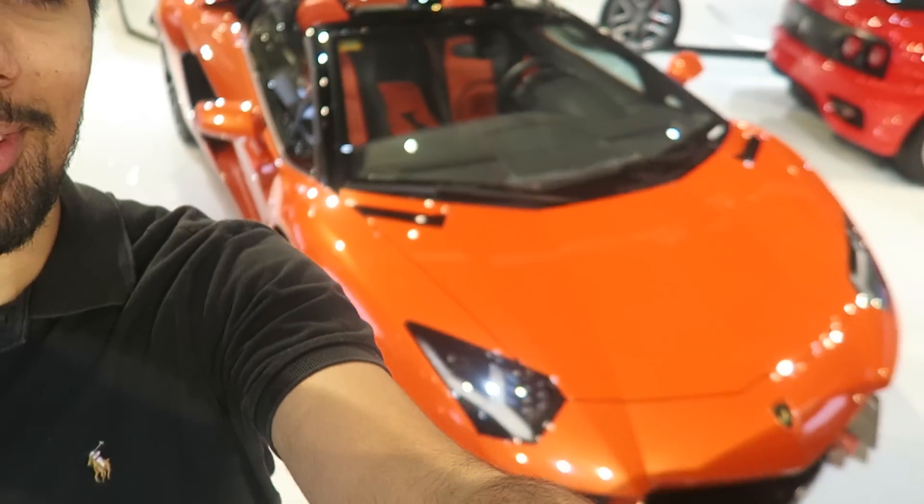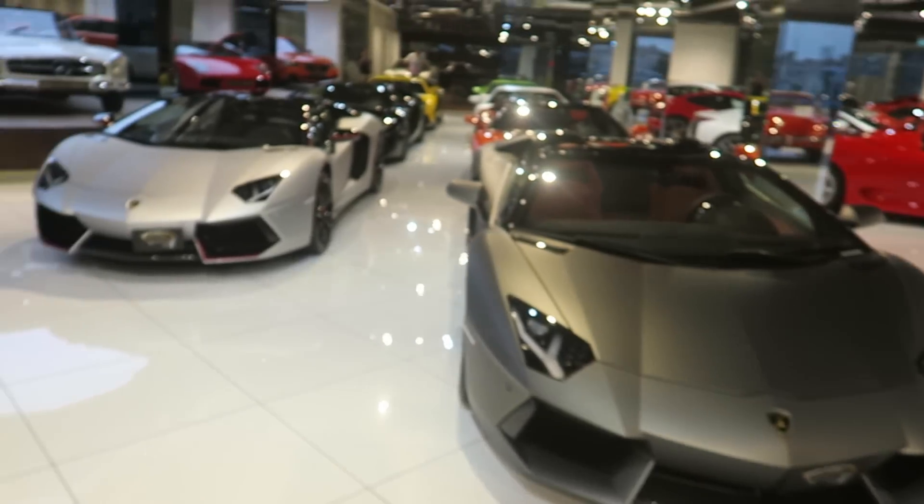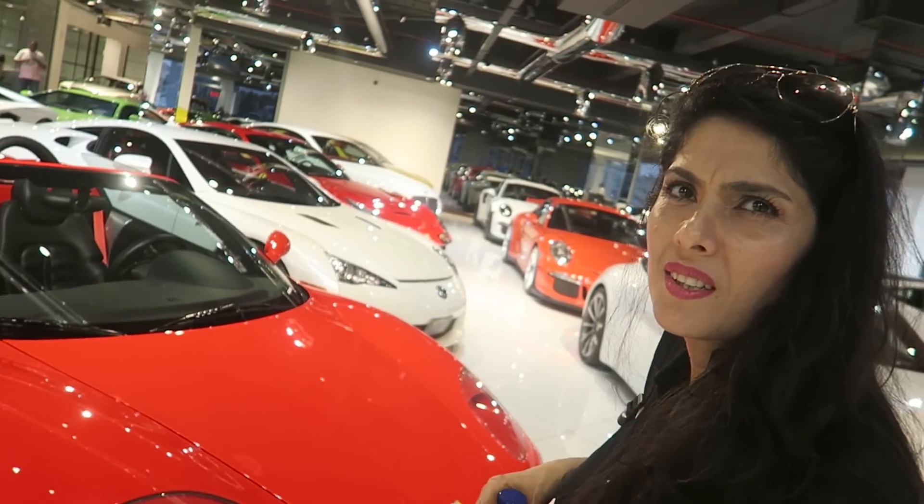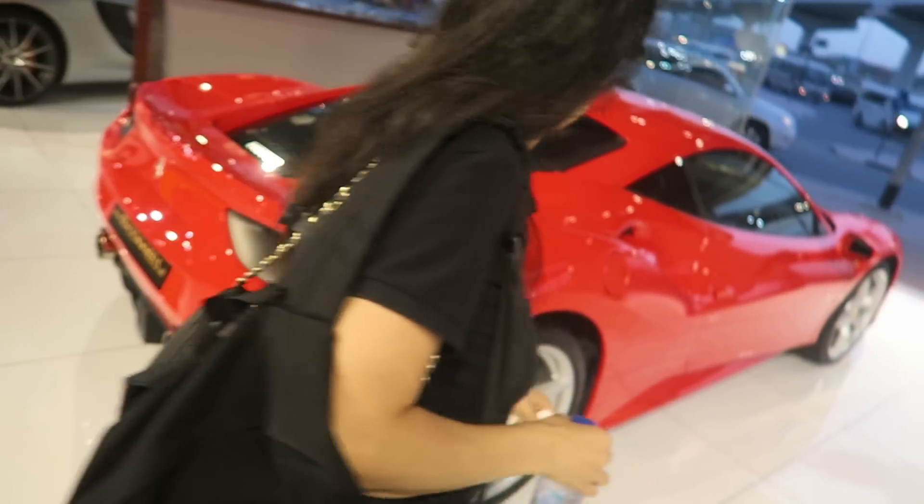I just dropped off the keys to one of my favorite cars ever, and now to rub salt in the wound I'm walking past loads of Aventadors. But let's see what happens. The lineup here is absolutely crazy. This is an F430 though — I want a 458. I actually really love the 488, guys.